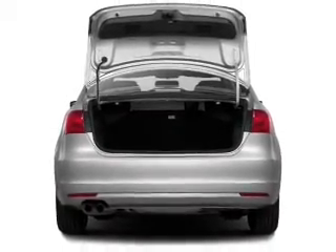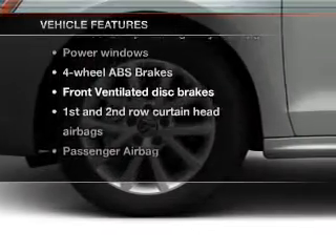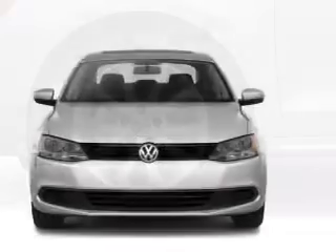Anti-lock brakes help you bring your vehicle to a safe stop. And with these notable features, you won't want to miss out on the opportunity to own this amazing ride. Power windows. Power steering.